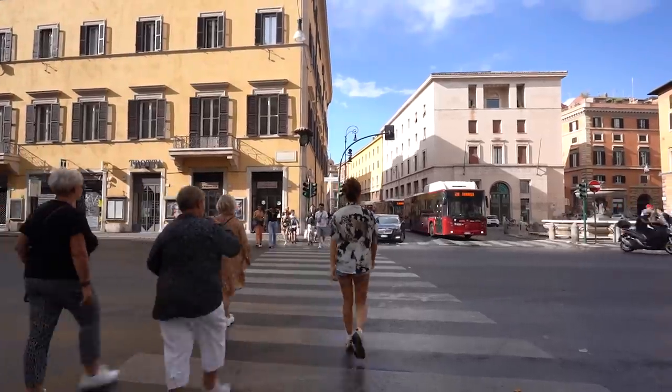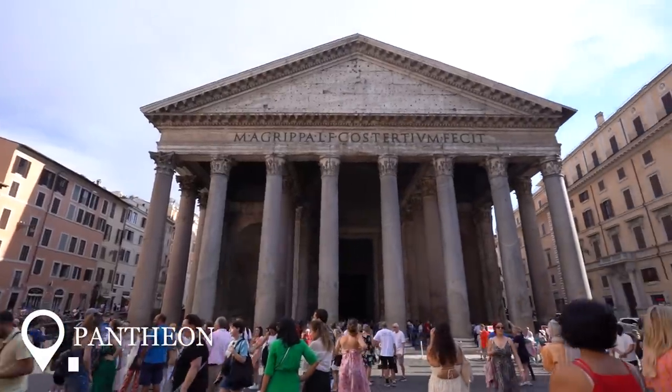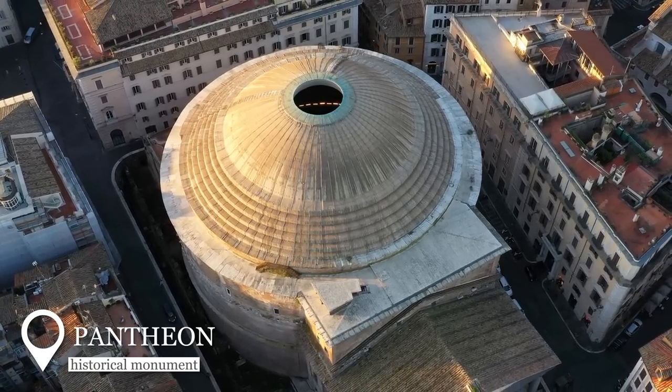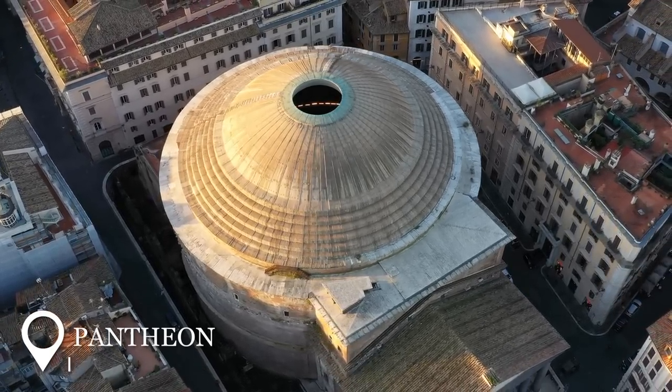As we're walking to our next destination, we actually stumbled across the Pantheon. It is one of the most well-preserved buildings, built all the way back in 126 to 128 AD. It's a lot bigger in person than I thought — compared to the other buildings around it, it's about eight stories tall.